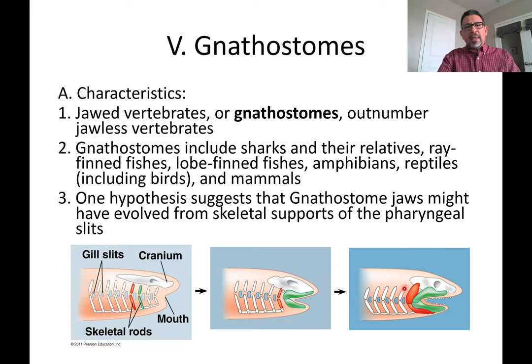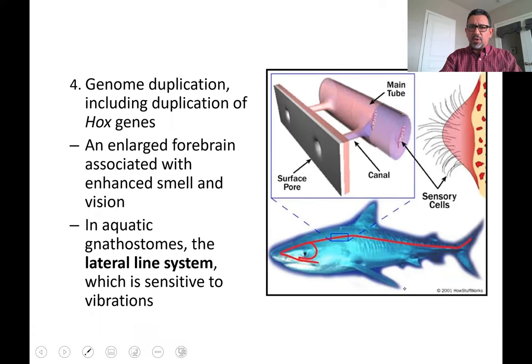Gnathostomes are going to include the sharks, which are called cartilaginous fish — fish with a backbone made of cartilage — all the way through the bony fish, and then the tetrapods: amphibians, reptiles, birds, and mammals. What we notice here is that there's going to be greater development of a case protecting the brain — what we call the skull — greater development of the entire central nervous system, and more sophisticated vertebrae. One of the explanations scientists provide for this greater development is the duplication of a family of genes known as Hox genes.